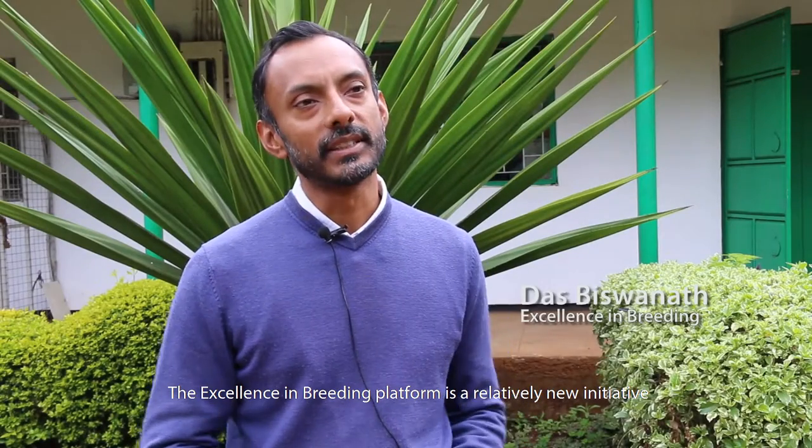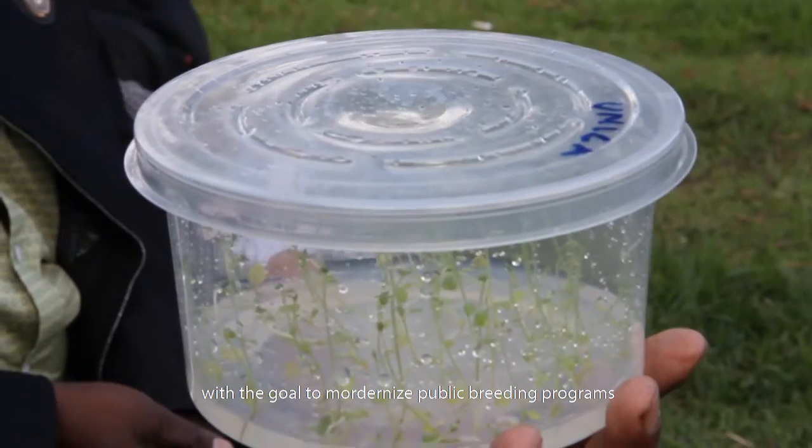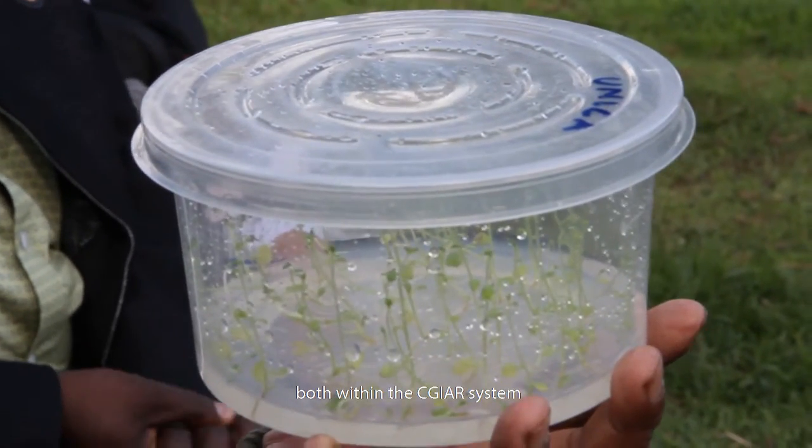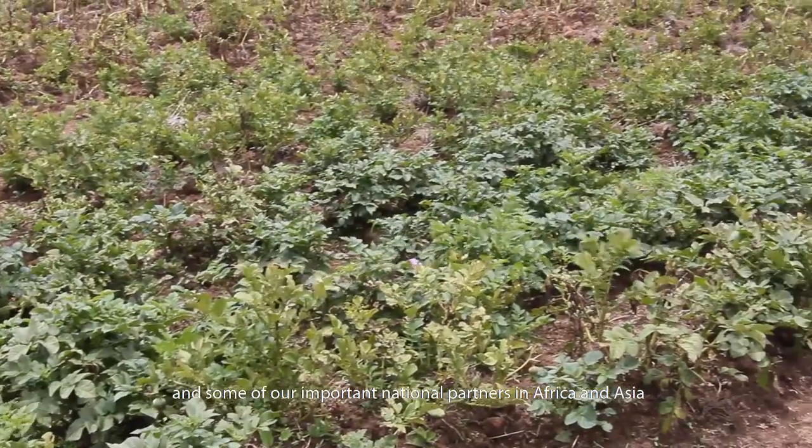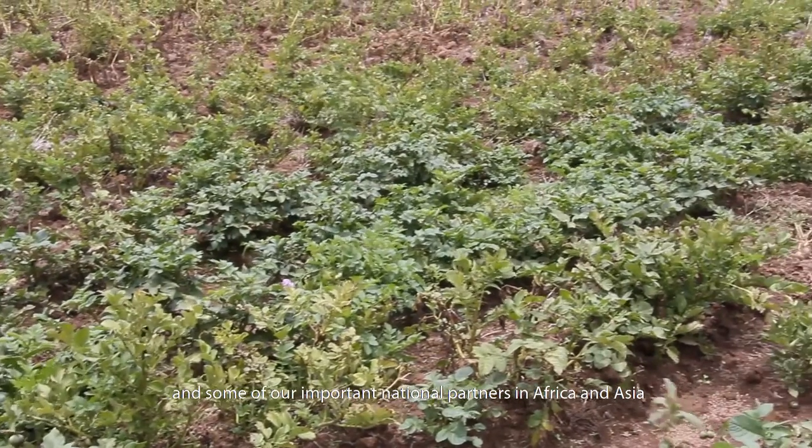The Excellence in Breeding Platform is a relatively new initiative. It's a CG-wide platform with the goal to modernise public breeding programmes both within the CGIAR system and some of our important national partners in Africa and Asia.